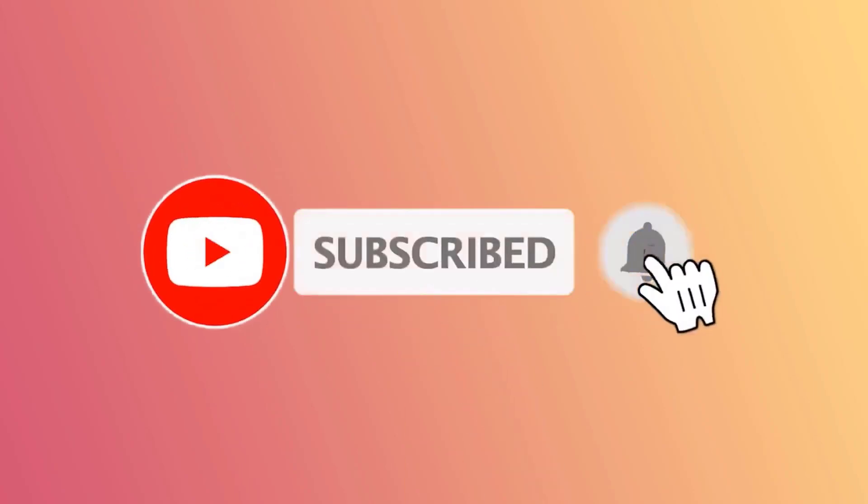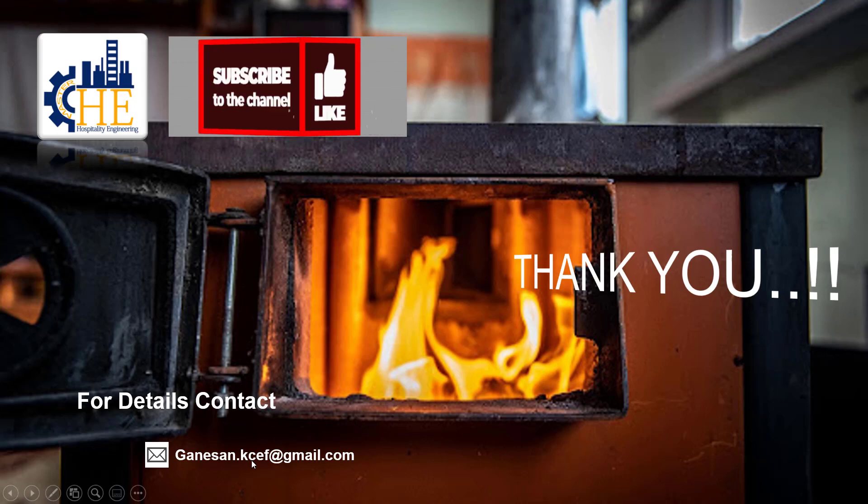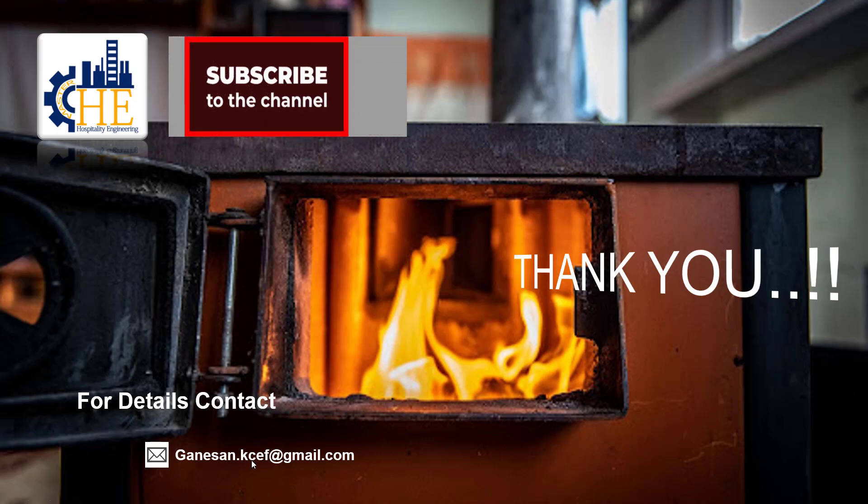Hope you all subscribe to our Hospitality Engineering Channel, which is meant for the development of our young engineers as well as new engineering students. Sharing is caring — don't hesitate to share with your team and engineering students. See you soon. Stay tuned with us.